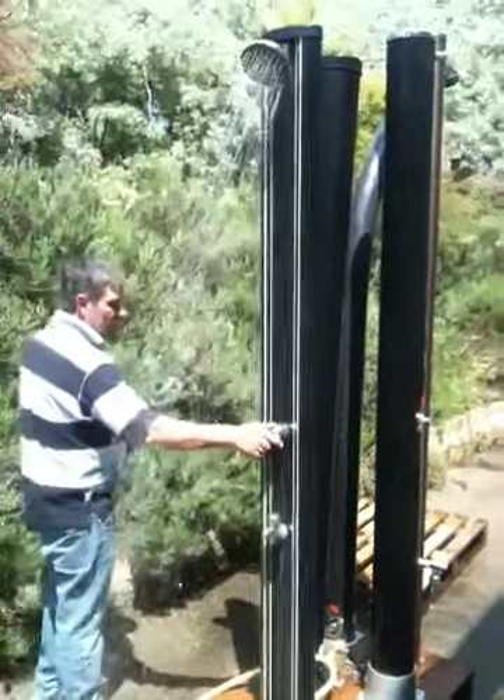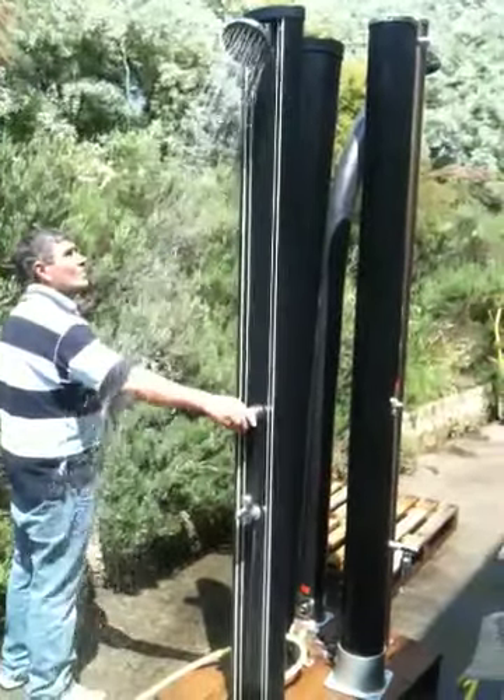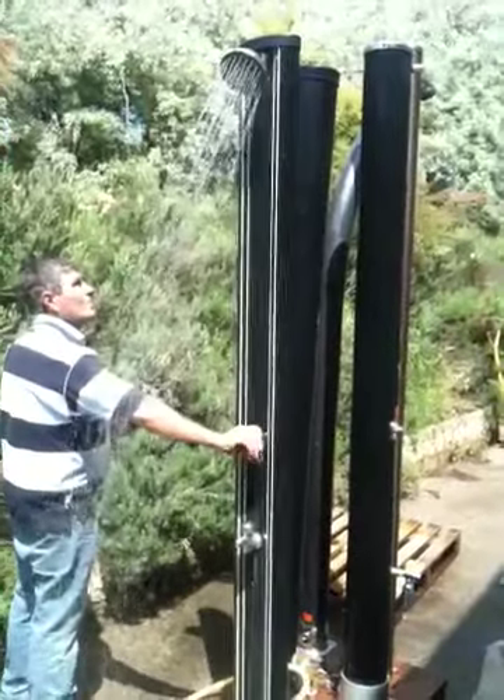Now, when the tube is full, the shower is already showering.